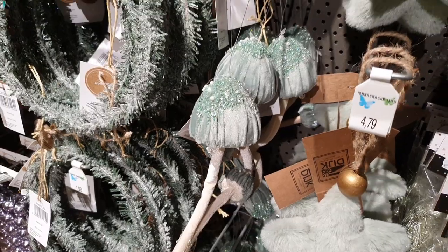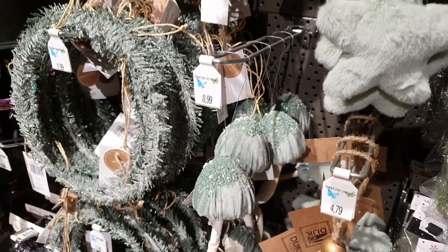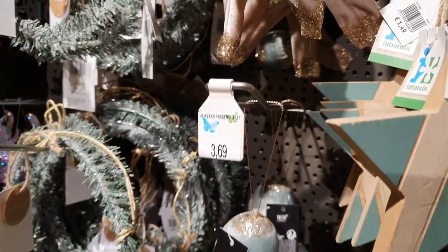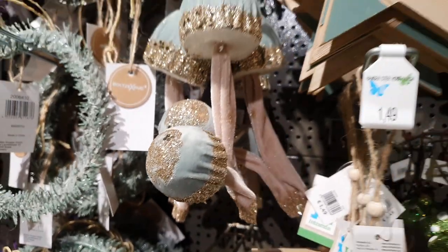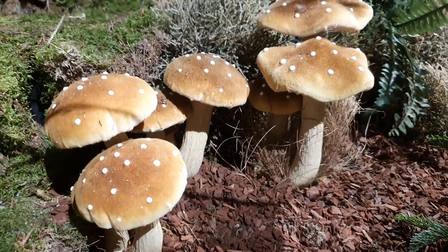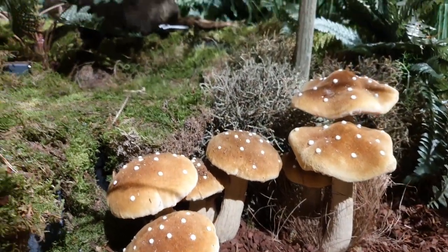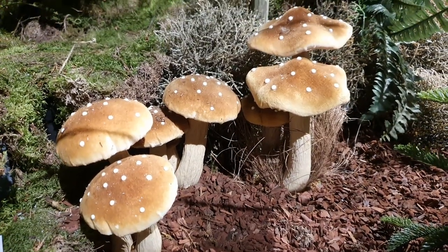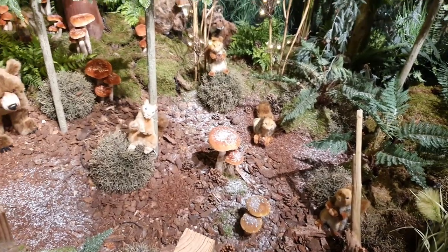I find that each year they're getting more and more creative with Christmas decorations. They have a lot of very niche stuff as well. The mushrooms kind of stuck out to me probably because I just love mushrooms. So now I'm going home to make something with this new inspiration.